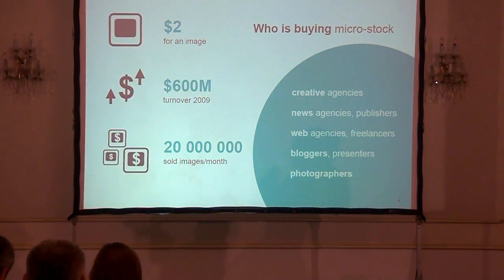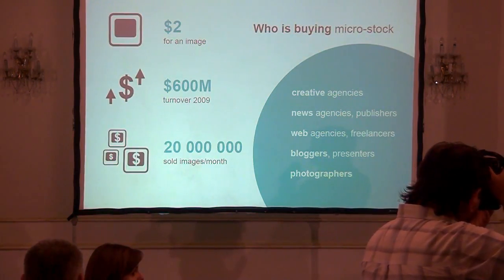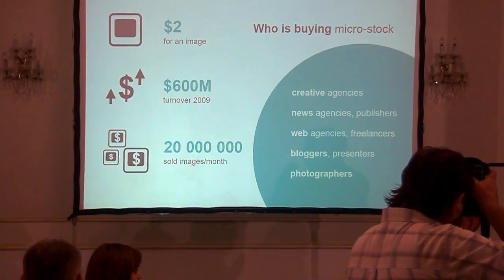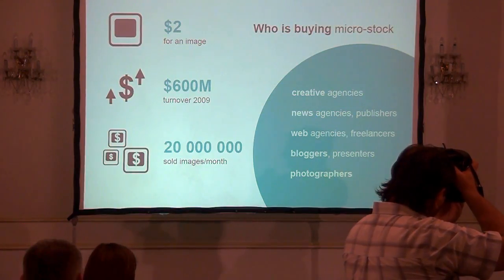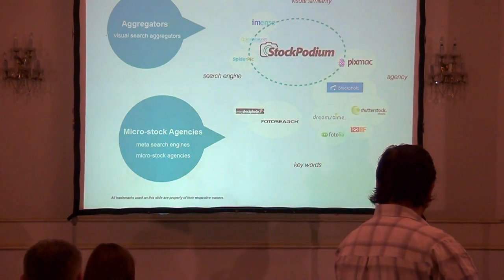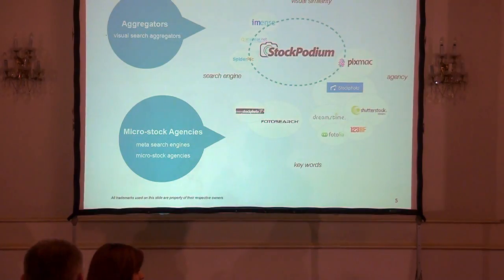Let's take a brief look at the micro-stock image market. The typical price of an image is about $2 for the lowest resolution. It's pretty surprising that for full year 2009 there is more than $6 million turnover in this market, and there's an estimate that for full year 2011 it's going to surpass $1 billion per year. The typical clients are people from small and mid-sized creative and web agencies, best-on-news agencies, freelance designers, and photographers who submit their professional or semi-professional work. This industry is currently pretty mature with a lot of traction and different players.